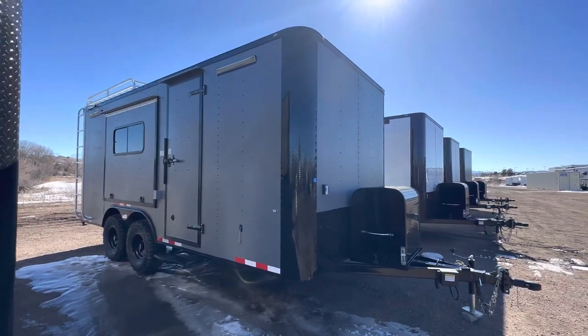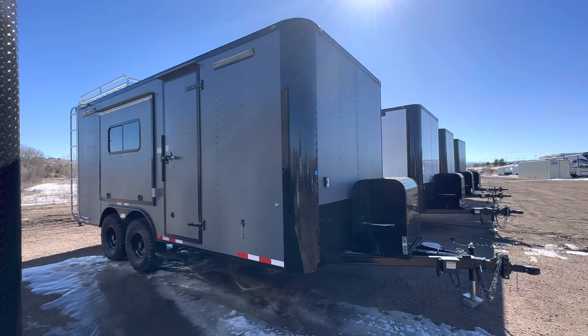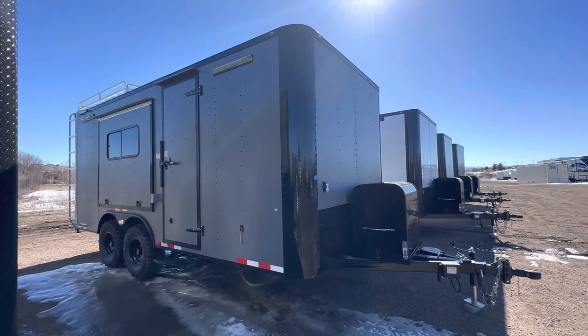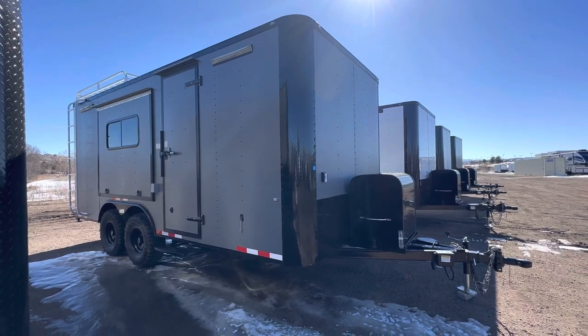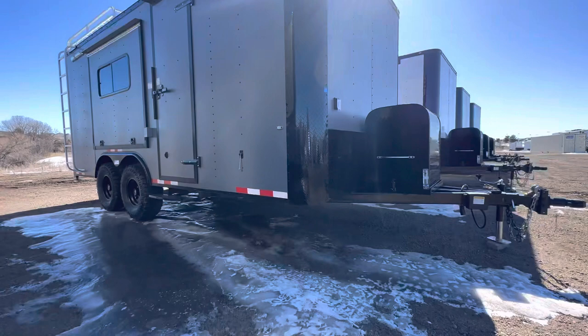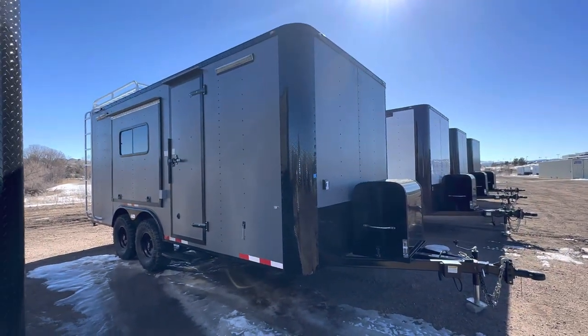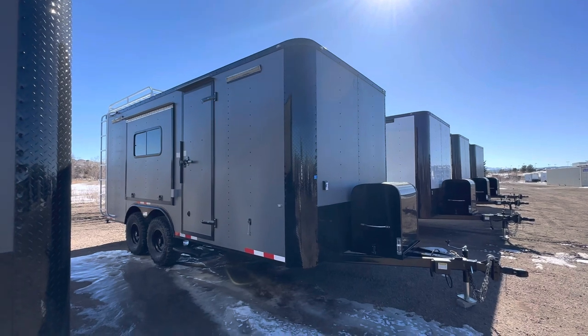Hey guys, it's Colorado Trailers, home of the Colorado off-road trailer. We've got an amazing 8.5 by 18 off-road trailer here, complete with seven-foot interior height. These are set up for multi-use — they're insulated with windows, power AC, batteries, 19 inches of ground clearance, 32-inch tires, and a whole lot more. We've got great shipping options available too, so if you guys aren't here, no worries.